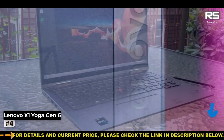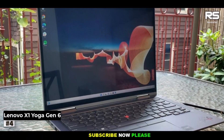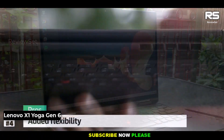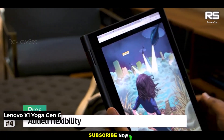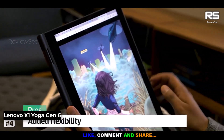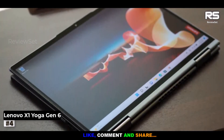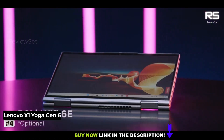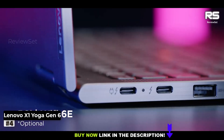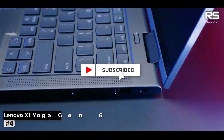However, it's worth noting that the absence of an SD card slot may inconvenience creatives and photographers who rely on this feature. Additionally, while the X1 Yoga Gen 6 excels in performance, its design remains understated and unassuming, perhaps not drawing as much attention as its capabilities truly deserve. Nevertheless, this laptop is an unbeatable choice for those who prioritize power, endurance, and functionality.